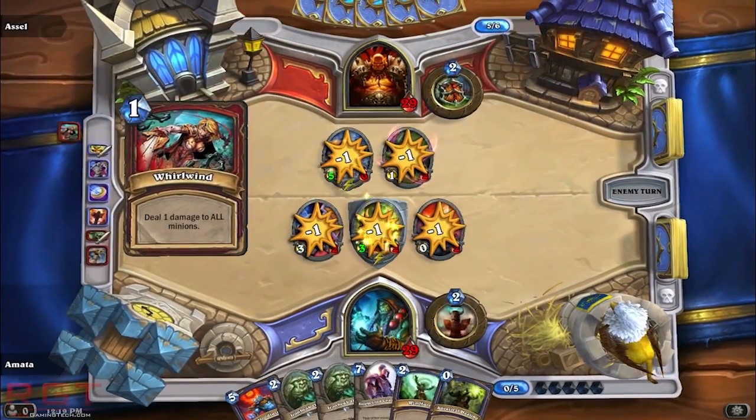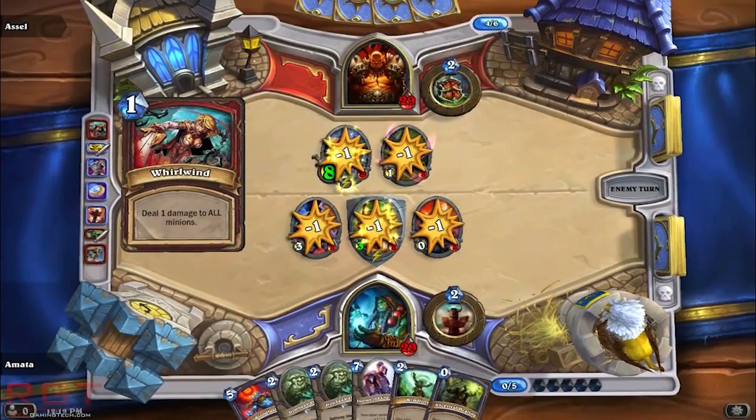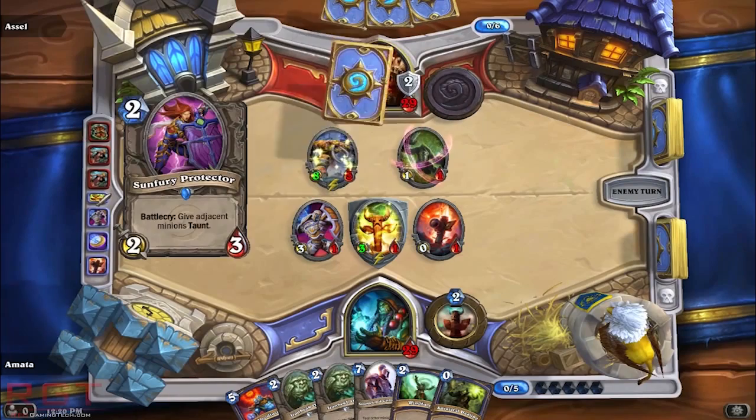They put up a couple of game benchmarks, including Biohazard — also known as Resident Evil 5 — and Firestrike, and a couple of others. Unfortunately, while we do have Firestrike scores, Ice Storm, Valley, and a couple of others, for the most part we don't really have that many gaming performance results. They've only got Final Fantasy XIV and Biohazard.